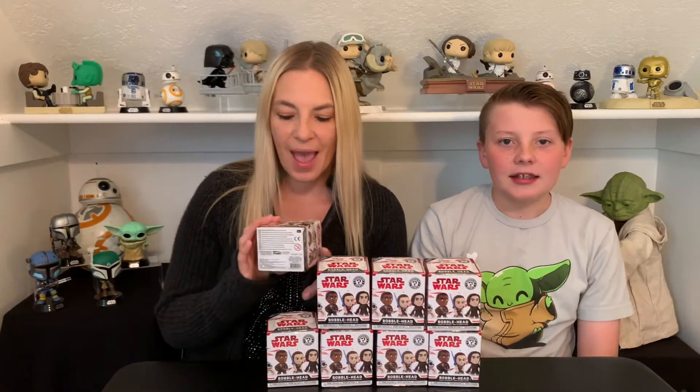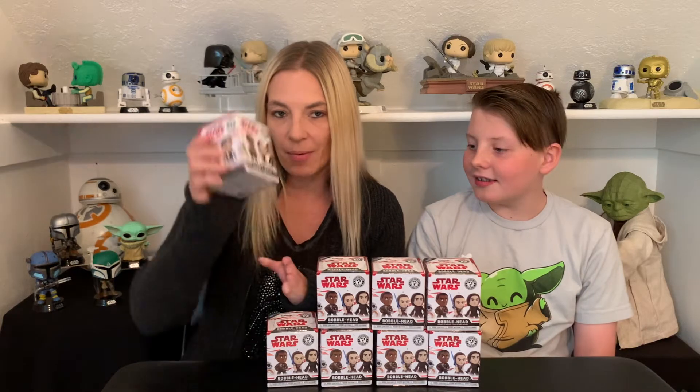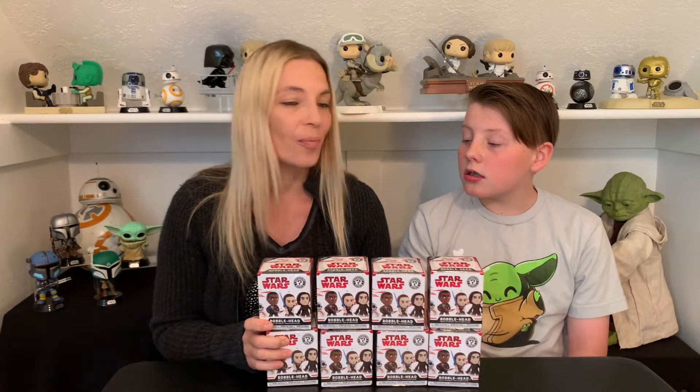Hi guys, today we have the Star Wars Bobblehead Mystery Series. You can get these at Walmart and we have eight of them. So we're going to take turns and open one each.